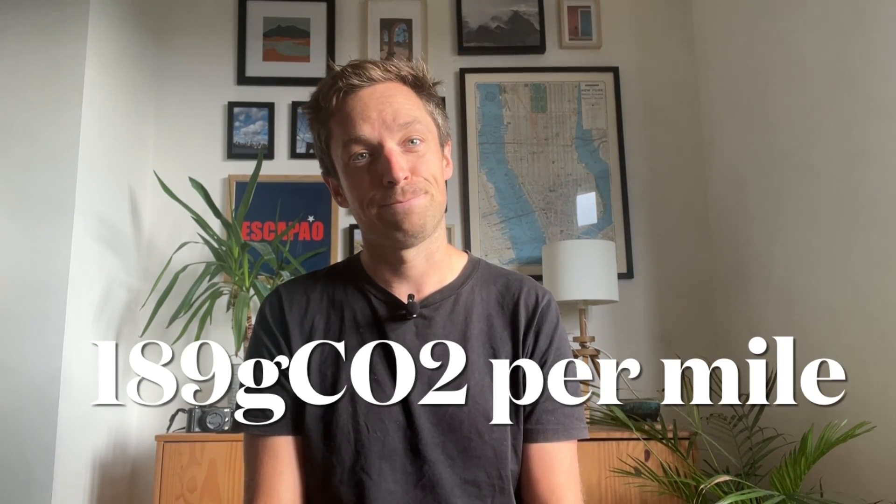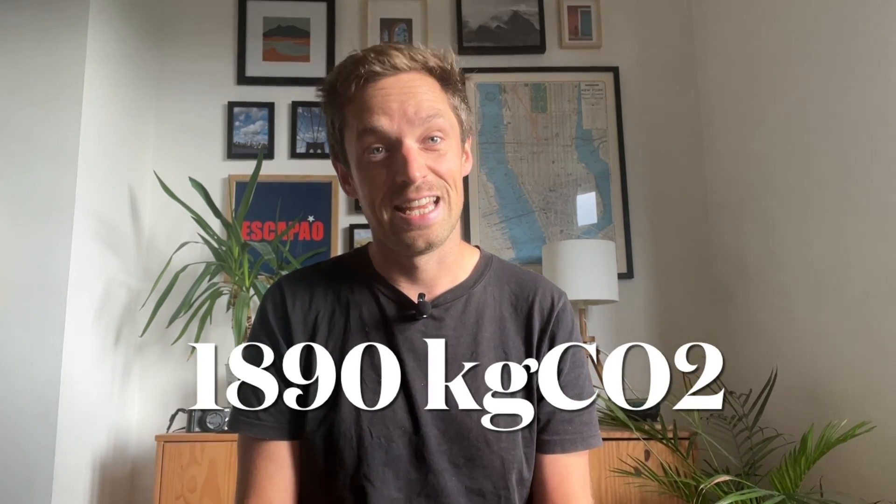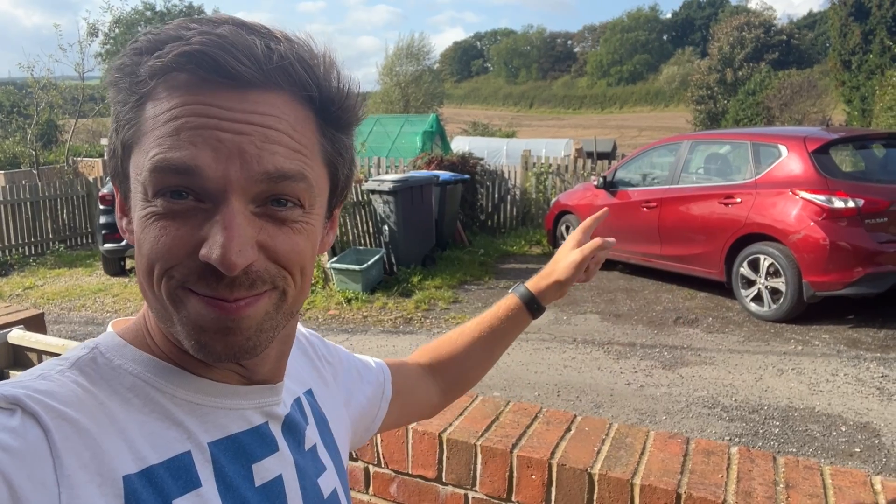Let's do the maths on a few fossil cars on the road. First, a five-year-old petrol hatchback — fairly efficient, averaging around 50 miles per gallon. Using the greenhouse gas conversion factors document, this would have emissions of around 189 grams of CO2 per mile. For 10,000 miles per year, that's 1,890 kilograms of CO2. I still have a petrol car averaging just under 50 mpg — a seven-year-old Nissan Pulsar — so I'm emitting almost two tons of CO2 per year.